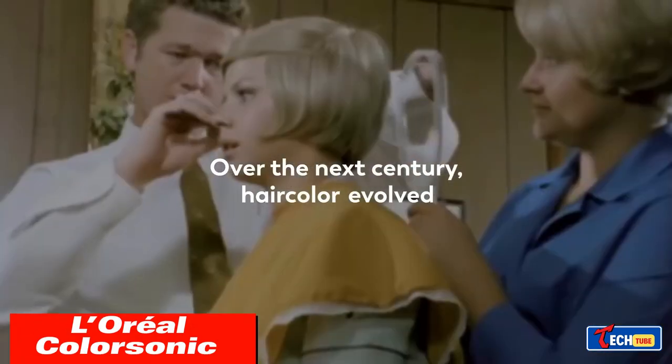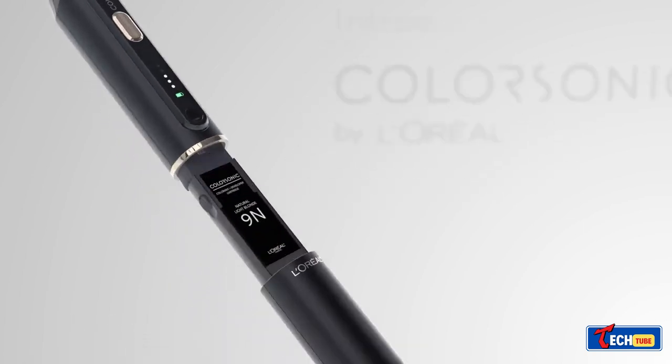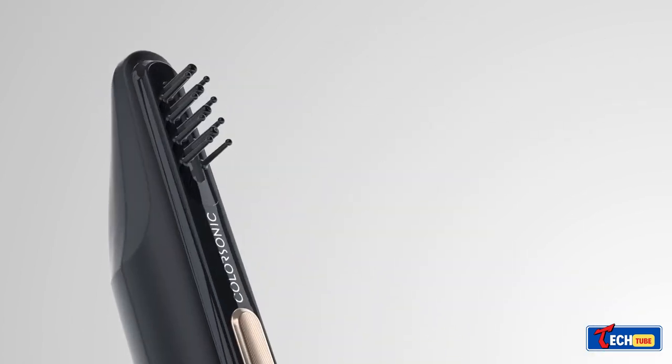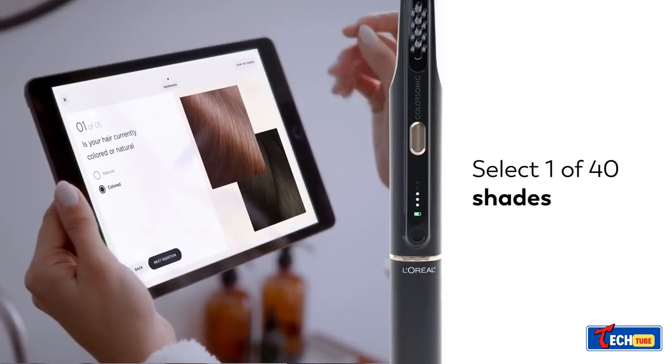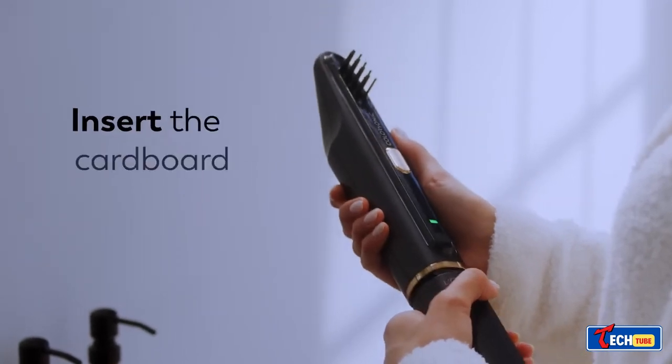The Ooreal Color Sonic is a revolutionary home hair dyeing device from French specialists. Using an app, users can choose from 40 shades, applying the dye easily with a special brush that ensures even coloring. It was scheduled to launch in 2023.